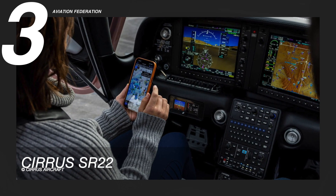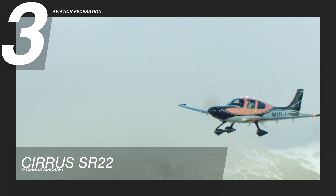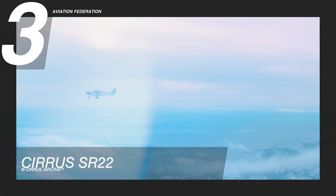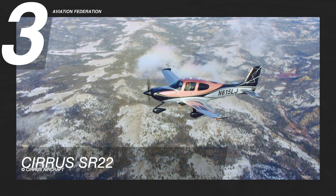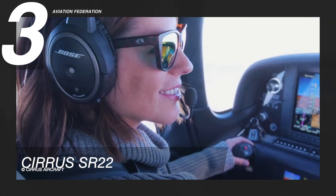Tech publications, maintenance reminders, warranty information, and automatic logging of trips and achievements may be viewed through Cirrus IQ. The unit price starts at over 700,000 US dollars.